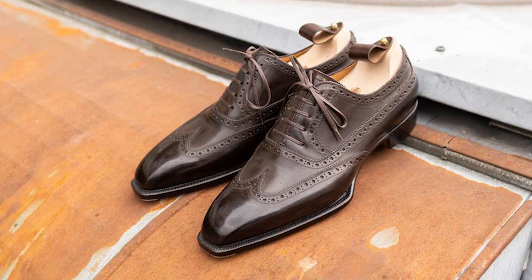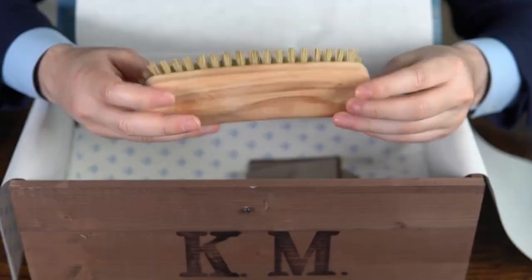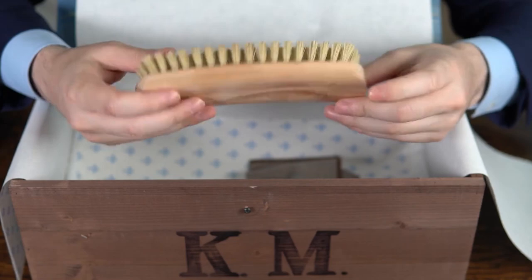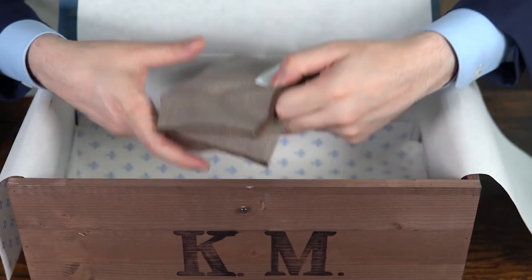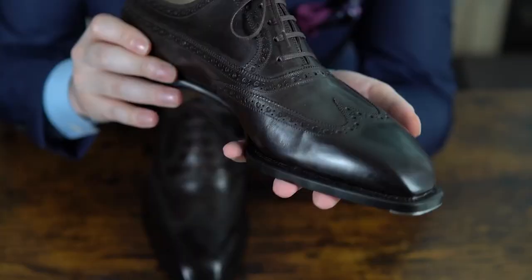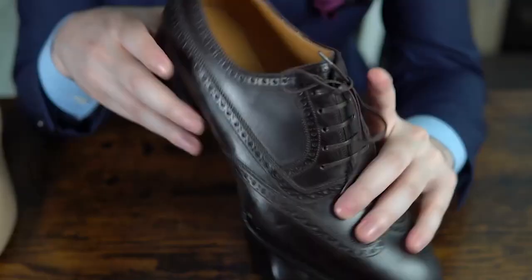To ensure the shoe is well-protected and preserved, it comes with individual wool dust bags, wooden shoe trees, wax, a wax brush, and a real shoehorn. All of these accessories are conveniently stored in a beautiful wooden box, which not only adds to the presentation of the shoe but also makes proper storage a breeze. With its impeccable craftsmanship, attention to detail, and use of only the finest materials, this Stefano Bemer Oxford is a true work of art. It is the perfect combination of style and functionality, designed to provide both comfort and durability for years to come.